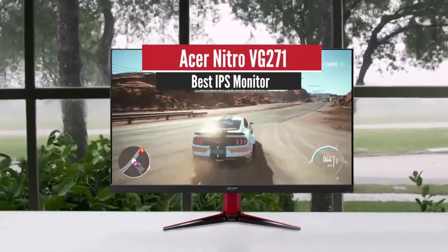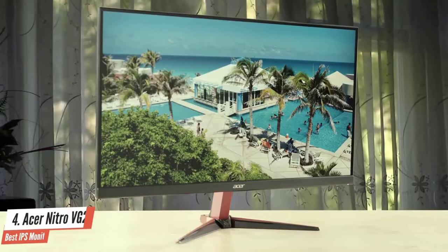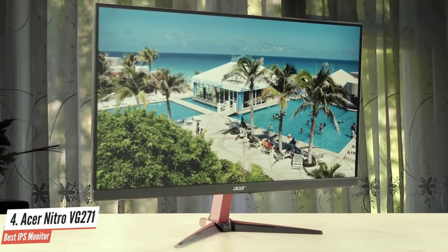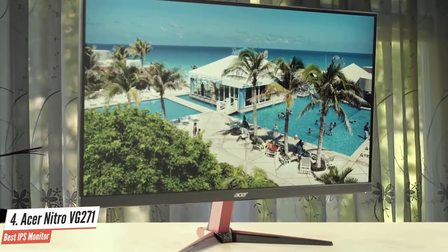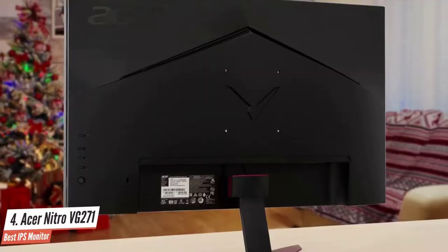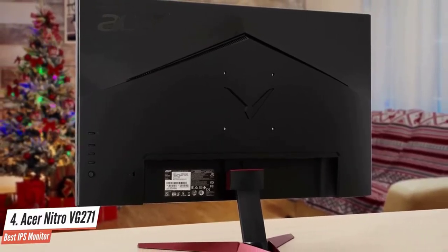Acer Nitro VG271 – Best IPS Monitor. Moving on, we have the Nitro VG271. This is an exceptional budget gaming monitor, providing every bit of feature that you might expect, with just some small compromises that we'll talk about in a moment. Acer has done it again, and this one is well worth considering.